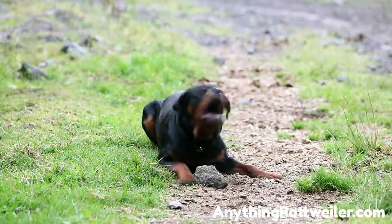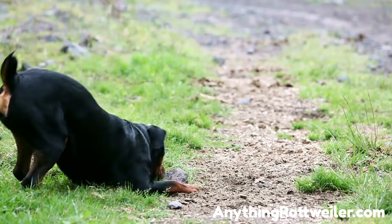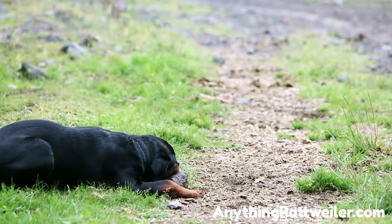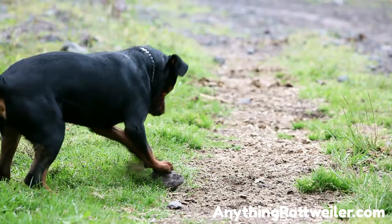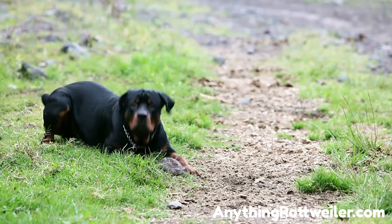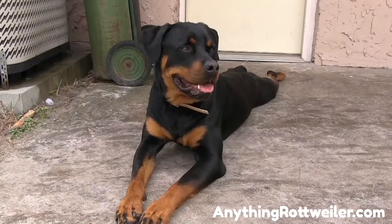Lack of appetite: just because your dog is underweight doesn't mean he will be gobbling up more food than necessary to gain weight. Contrarily, he will most likely be eating much less than he should. Low energy levels: Rottweilers are generally very active and playful dogs. A poor diet will not give him the normal energy levels that he should have, and you may notice that his exuberance in play is lacking energy.